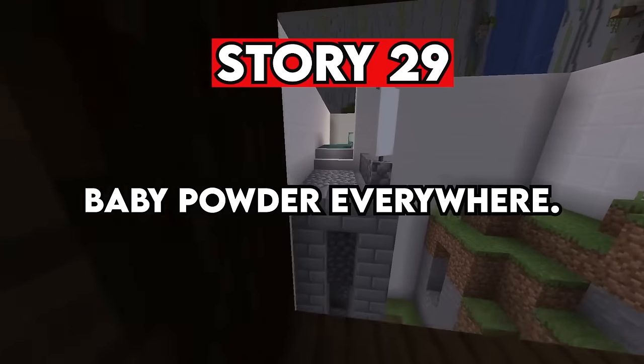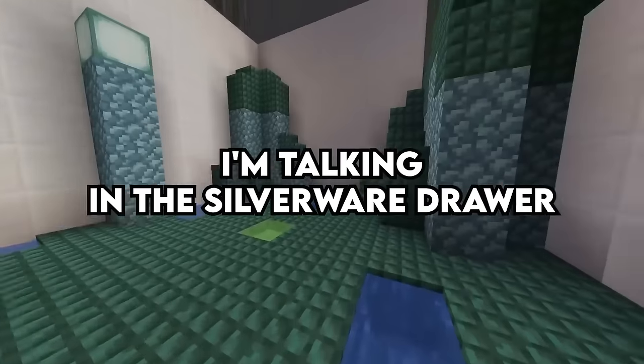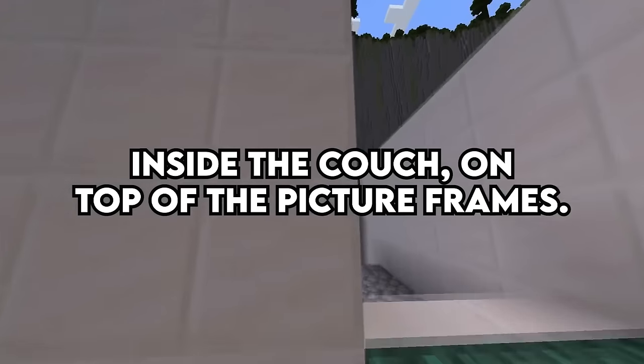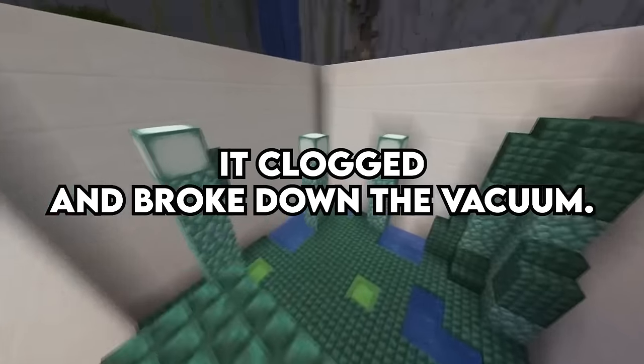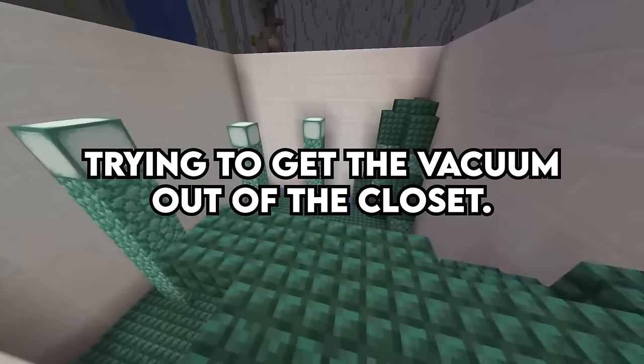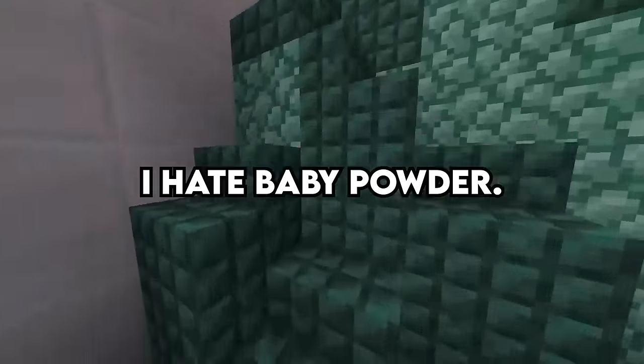Story 29. Baby powder everywhere — I'm talking in the silverware drawer, under the couch, inside the couch, on top of the picture frames. It clogged and broke down the vacuum. I slipped on a thin layer of it trying to get the vacuum out of the closet. Baby powder on tile is very dangerous. I hate baby powder.